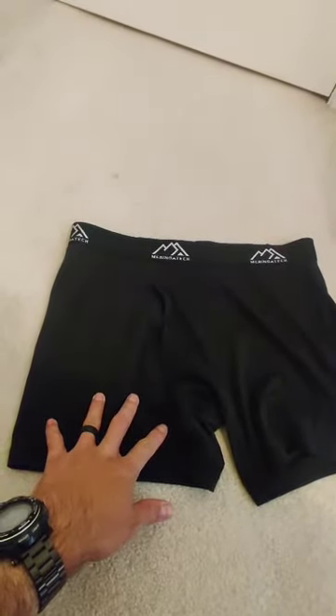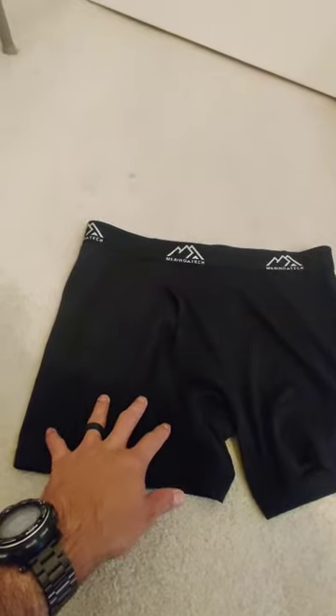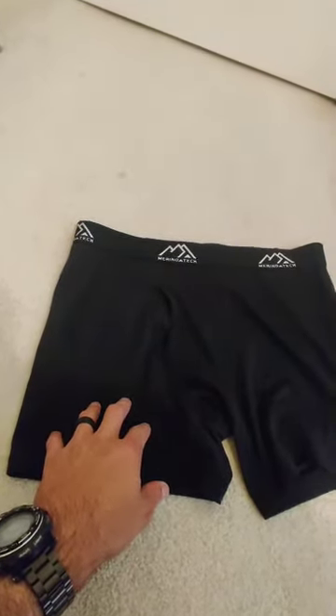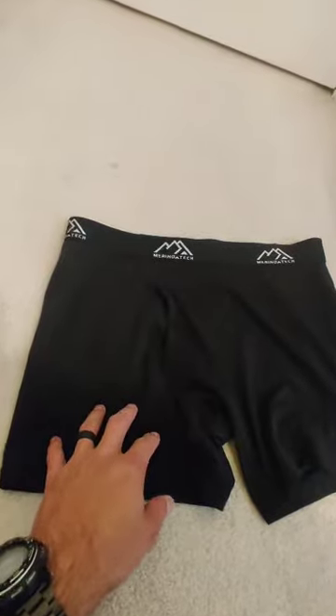I got a set of these for $35. I can't find them for that cheap anymore, but you're looking at $22, $23 on Amazon, which is cheaper than any other one I found anyway.